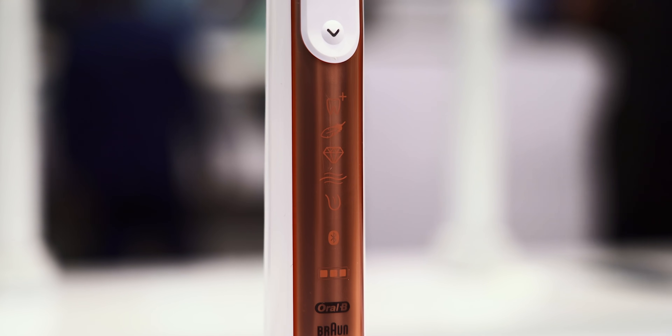There are six different brushing modes, including daily clean, gum care, sensitive, whitening, pro clean, and tongue clean. Battery life seems to be pretty solid — a single charge will last up to 12 days, which is definitely better than my current electric toothbrush.